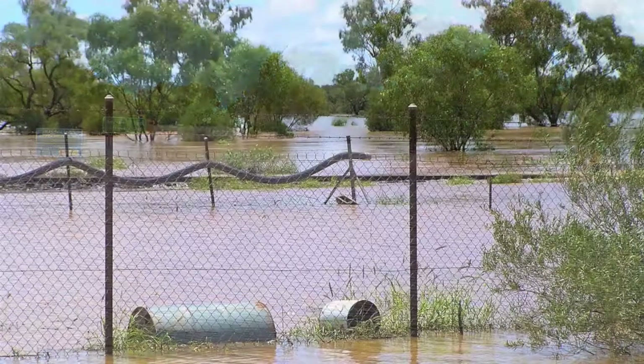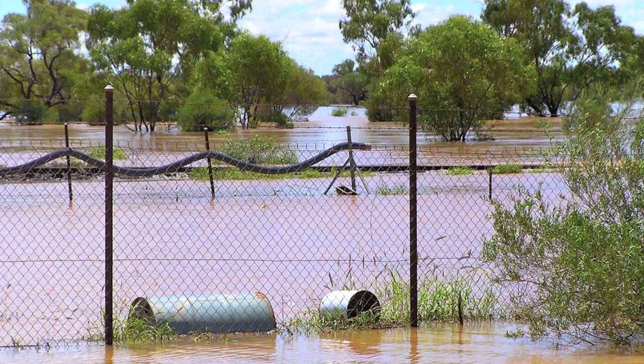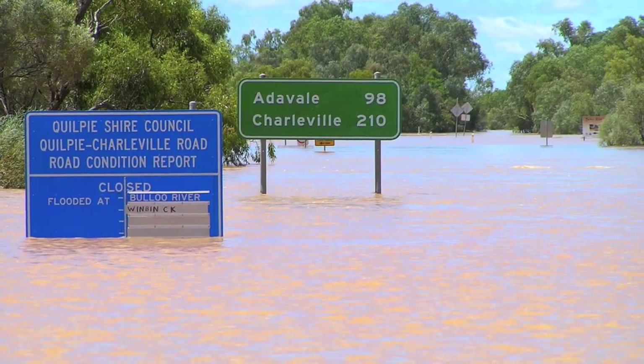This is the signage going out of Quilpie toward the next town, 220 kilometres away. The water just came up and up and stayed around for quite a few days, and then slowly went down again.